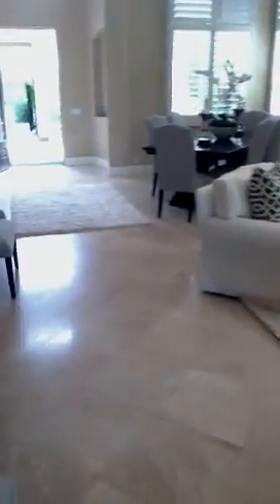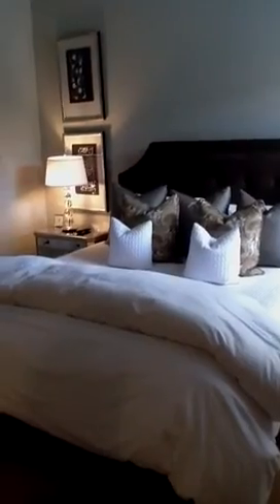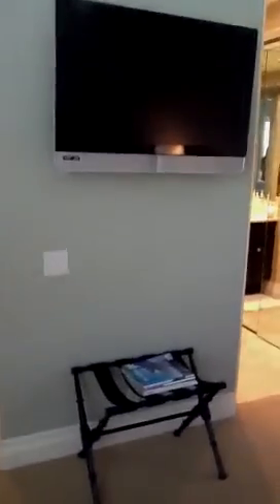Now we're heading into the interior guest room. It's a nice space away from the master, with its own little entry. Adorable glass shelves which light up. Once again, magnificently furnished — absolutely impeccably beautiful. Flat screen TV and a luggage rack.